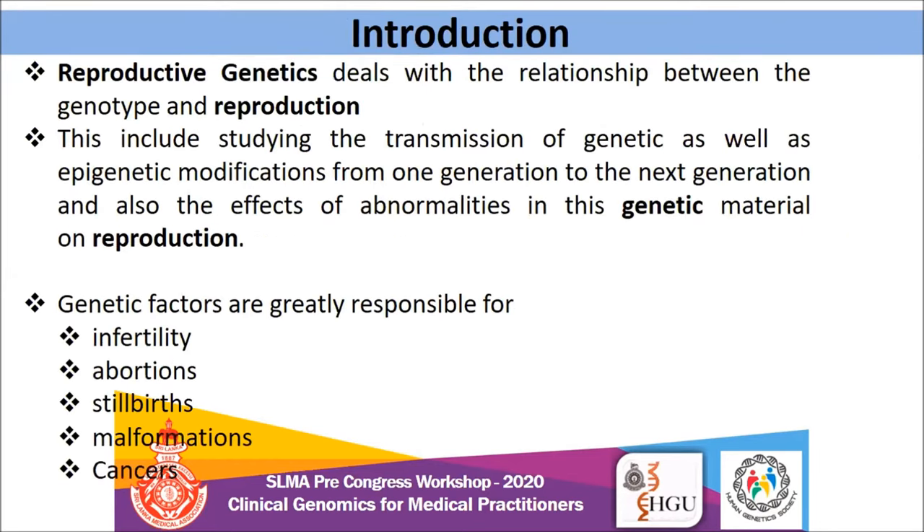Let me begin with the introduction of what this reproductive genetics field is. Reproductive genetics deals with the relationship between the genotype and reproduction. This includes studying the transmission of genetics as well as epigenetic modifications from one generation to the next, and also the effect of these abnormalities on reproduction. Genetic factors are greatly responsible for infertility, abortions, stillbirths, malformations, and cancers.